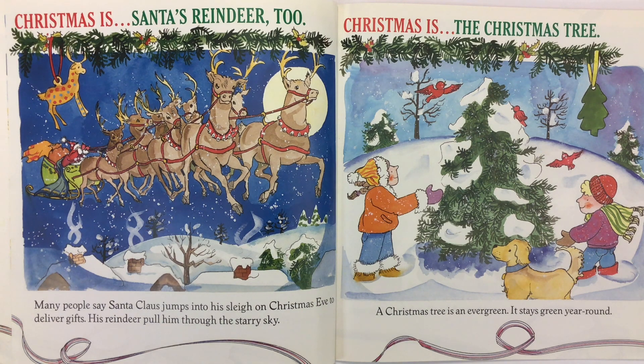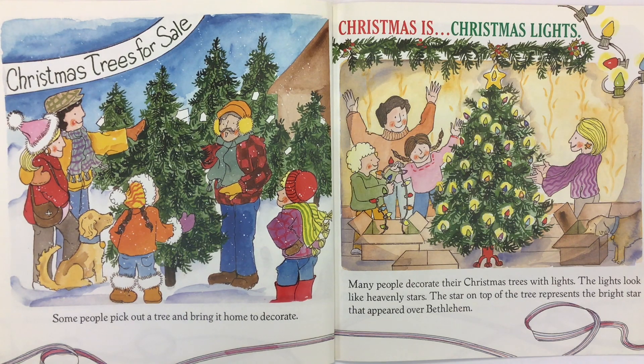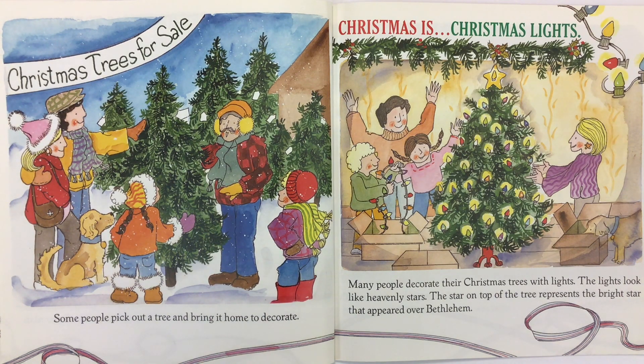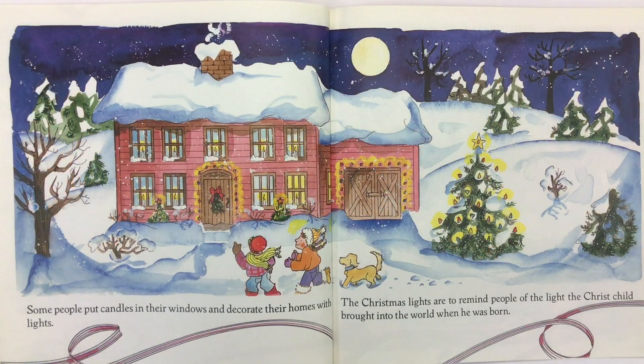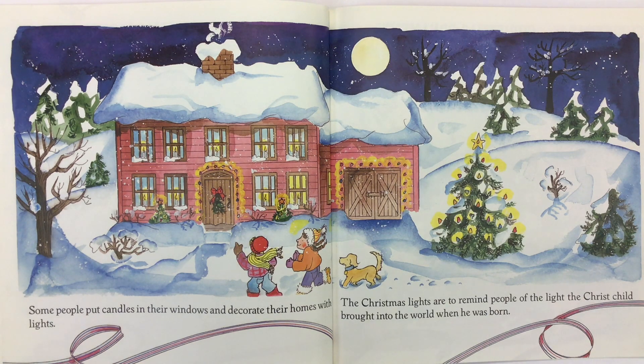Christmas is the Christmas tree. A Christmas tree is an evergreen — it stays green year-round. Some people pick out a tree and bring it home to decorate. Christmas is Christmas lights. Many people decorate their Christmas trees with lights. The lights look like heavenly stars. The star on top of the tree represents the bright star that appeared over Bethlehem. Some people put candles in their windows and decorate their homes with lights. The Christmas lights are to remind people of the light the Christ child brought into the world when he was born.